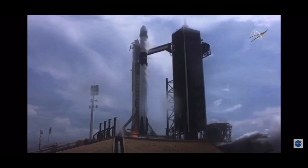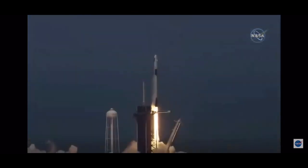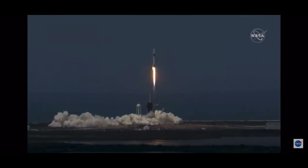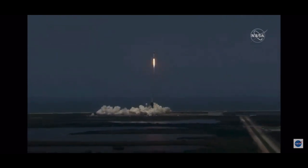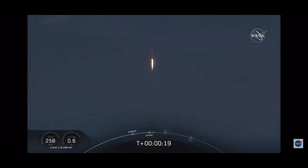Ignition — liftoff! The Falcon 9 and Crew Dragon — go NASA, go SpaceX, go Bob and Doug! America has flown. So rises a new era of American spaceflight, and with the ambitions of a new generation continuing the dream. 20 seconds into flight, stage one propulsion is nominal.